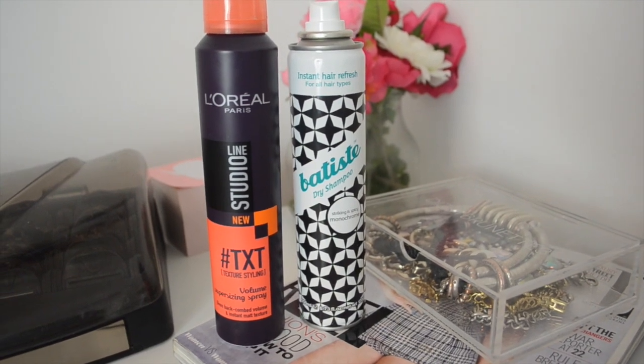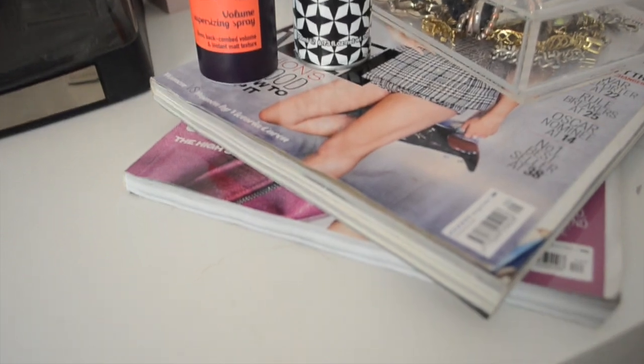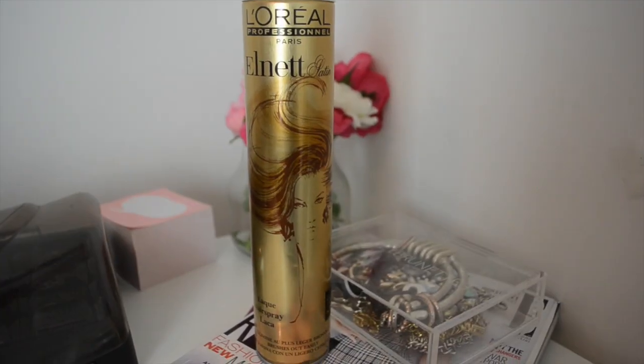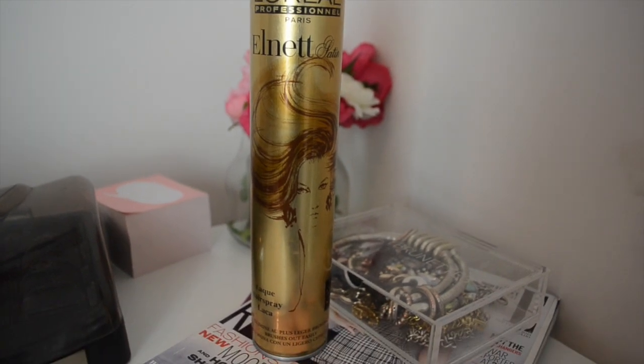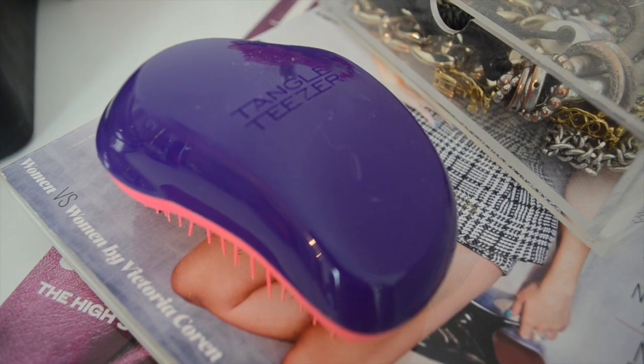So I'm going to be using the Enrapture Rollers. I'm also going to be using the L'Oreal TXT Texture Styling Volume Super Sizing Spray, which is a new addition to my hair routine, and it's absolutely amazing for creating volume and big hair. I'm also going to be using some Batiste Dry Shampoo - the monochrome edition - because I really like that too. And I'll be using some hairspray once my hair is all curled, and a Tangle Teaser to brush through my hair.